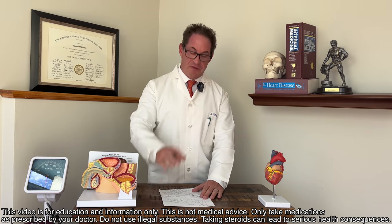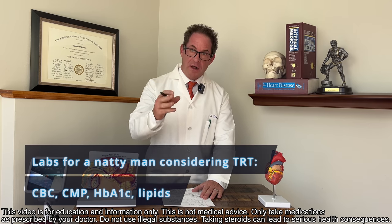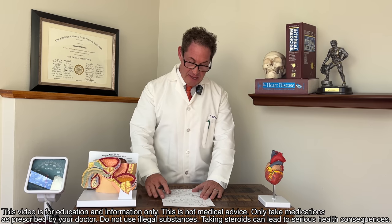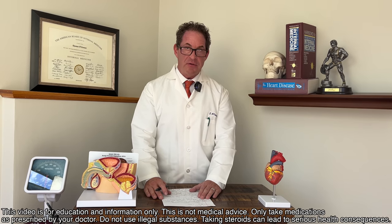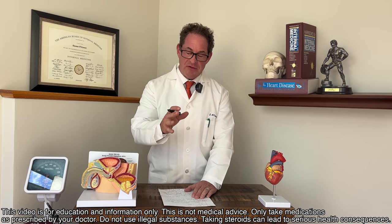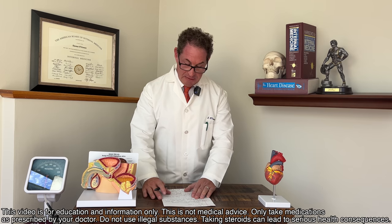Let's start with the labs for the initial workup of a natty virgin who wants to know, do I have low testosterone, am I safe to treat, and what am I looking at? First, a CBC — complete blood cell count — that's the white blood cells, red blood cells, and platelets. Next, a comprehensive metabolic panel, and that's going to be fasting. It's got glucose, kidney function, and liver function.